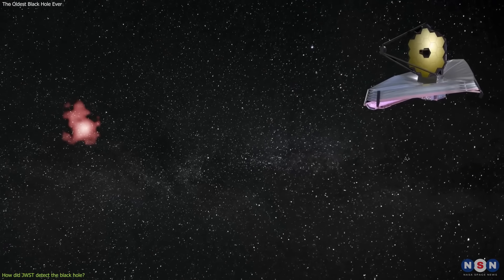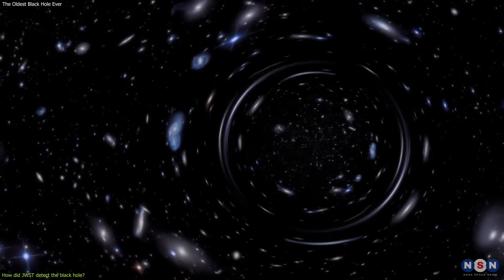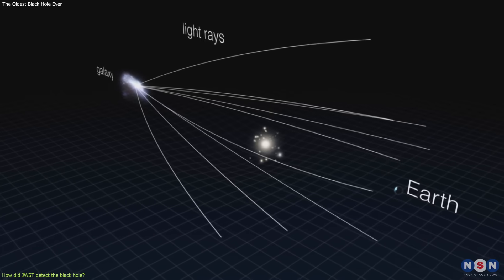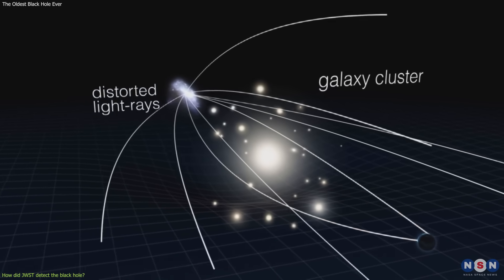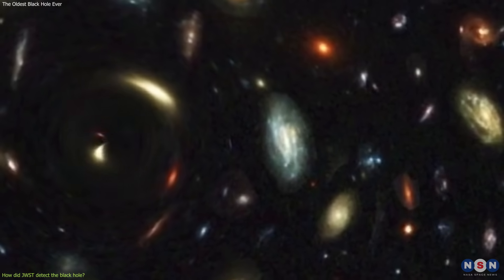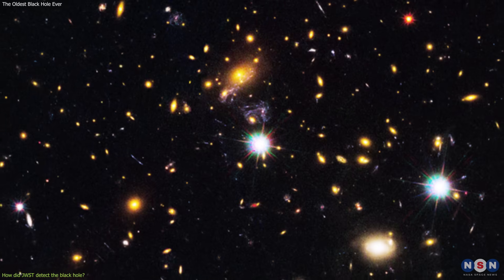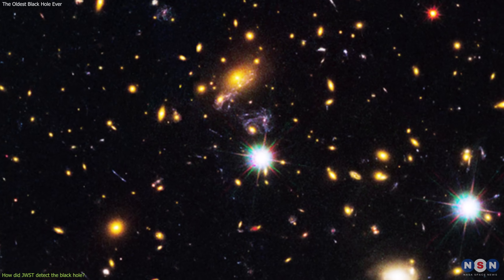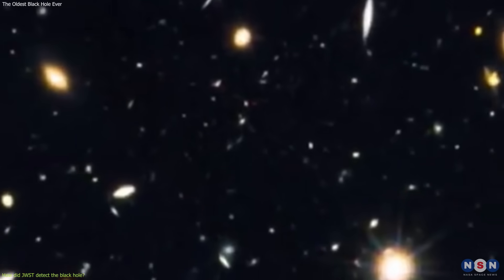But how did James Webb manage to see such a distant and faint object? The answer is by using the gravitational lensing effect. This is a phenomenon that occurs when the light from a distant object is bent and amplified by the gravity of a massive object in the foreground, such as a galaxy cluster. This creates a distorted and magnified image of the background object, like a cosmic magnifying glass. Webb used the gravitational lensing effect of a galaxy cluster called MACS J1149.5+2223, located about 5 billion light-years away from us, to boost the signal of the black hole and the galaxy by a factor of 50.